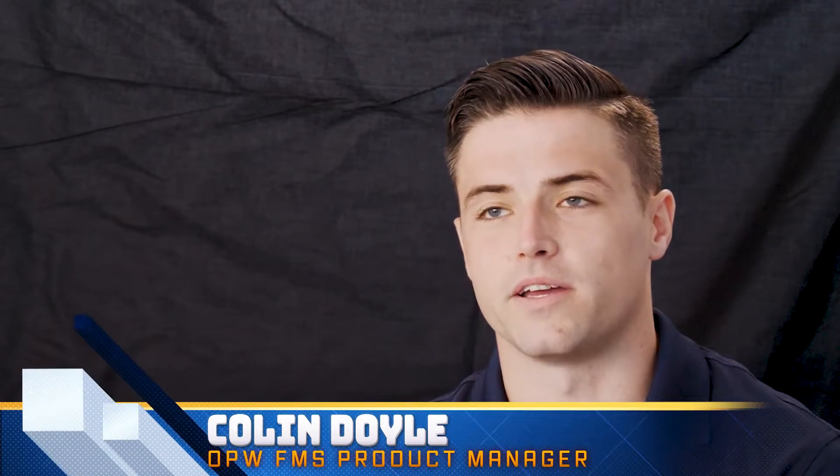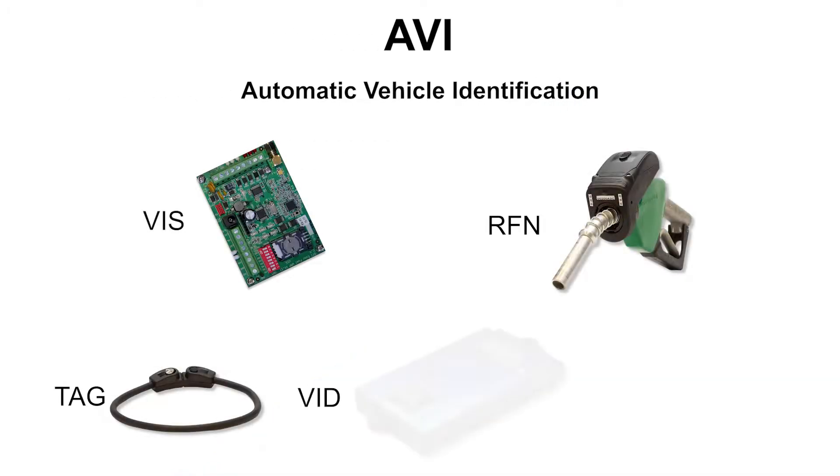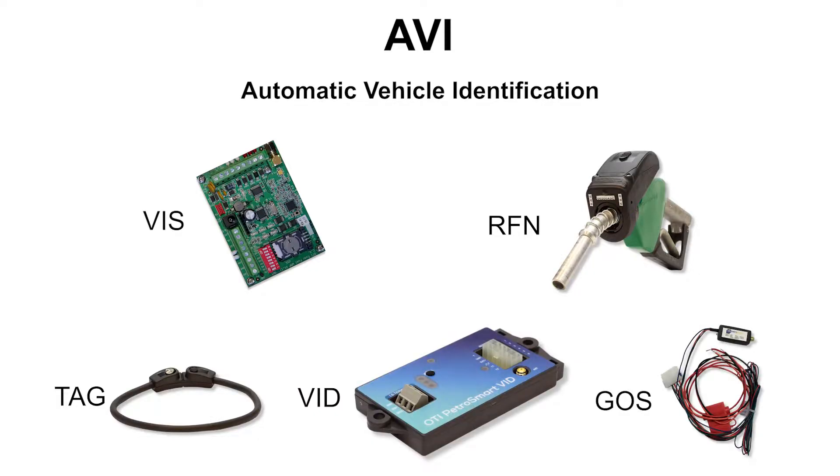My name is Colin Doyle. I'm a product manager here at FMS, specifically for the new AVI product. AVI stands for Automatic Vehicle Identification. The five main pieces of the AVI system are the VIS, the RFN, the TAG, the VID unit, and the Gauss GPS unit.